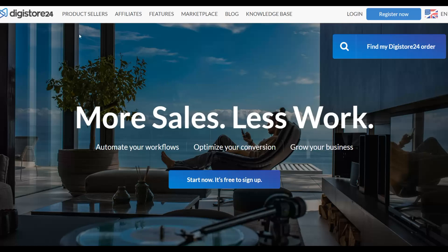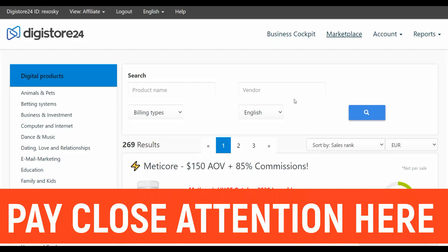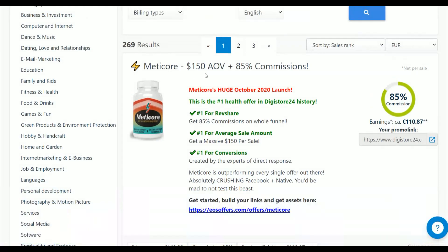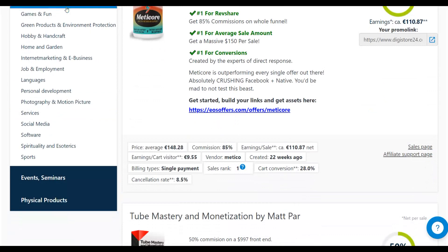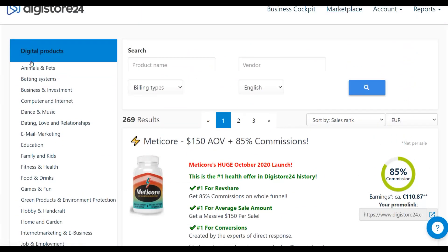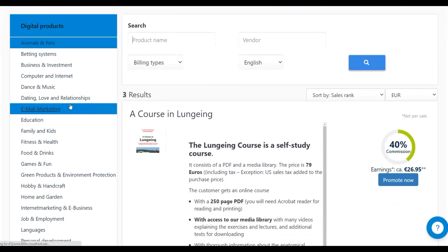The first thing you're going to do is sign up for your free account on Digistore24, log in, and go to the marketplace. In the marketplace you'll see a lot of products to promote. There are many categories — animals and pets, betting systems, business and investment, and more — just like the ClickBank affiliate marketplace.